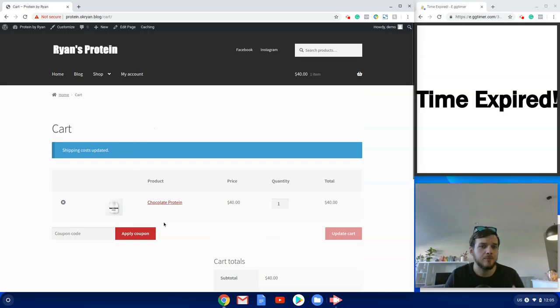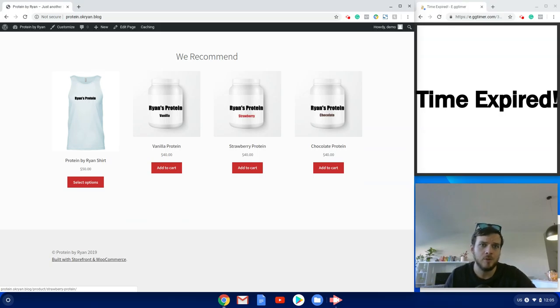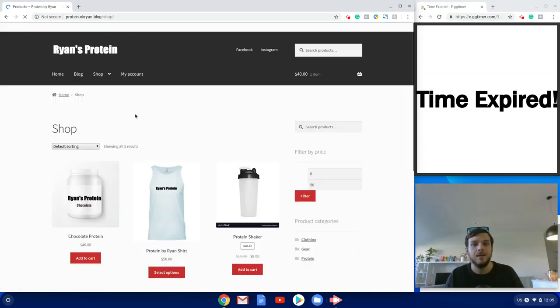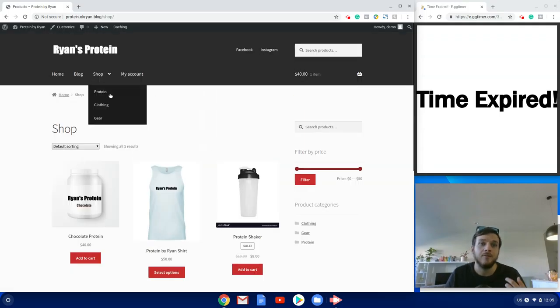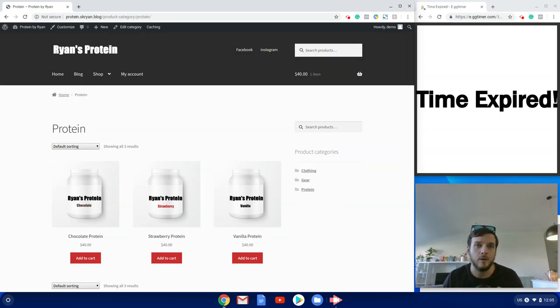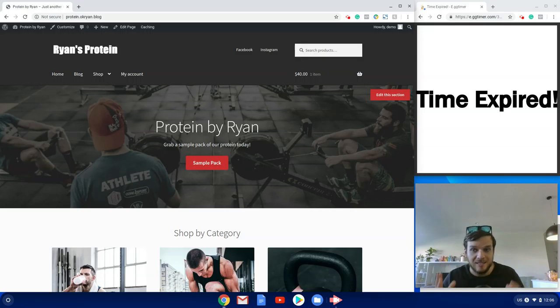We built an online store selling protein supplements within 30 minutes. If there's another product you'd like to see me build an online store for, comment it below — I'm always looking for inspiration for new stores to build. If you'd like me to build an online store just like this one, head to okryan.blog/go for more information about qualifying for a free online store designed by me, plus free WordPress hosting, help setting up your entire e-commerce business — all bundled so you pay one fee and get started faster. Thank you for watching and I look forward to seeing you next time.